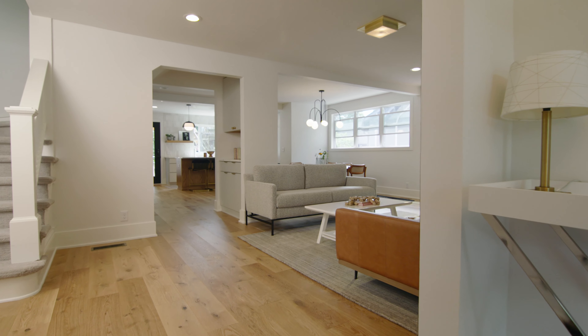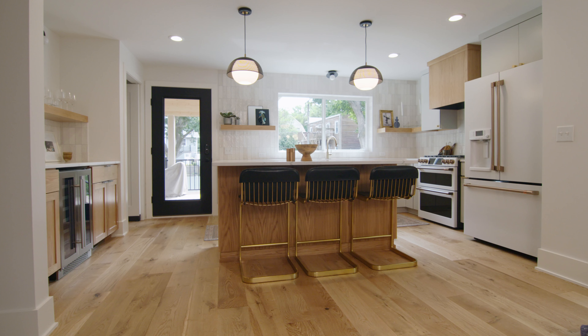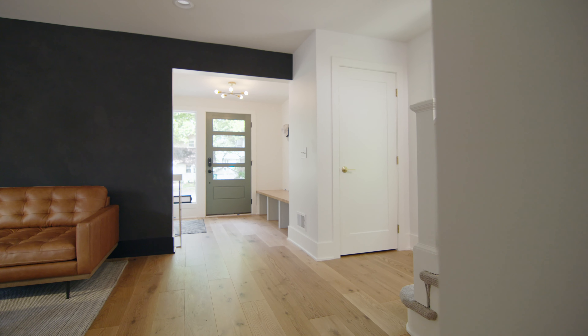I love the way everything in the house turned out. When you walk in, you see these beautiful floors, this lovely kitchen, all of these fun elements throughout. The homeowners really love it, too.